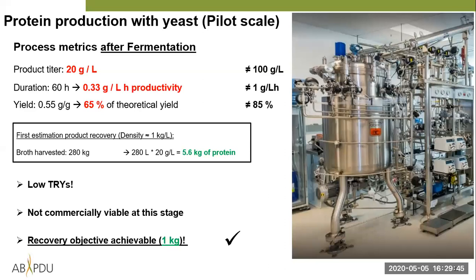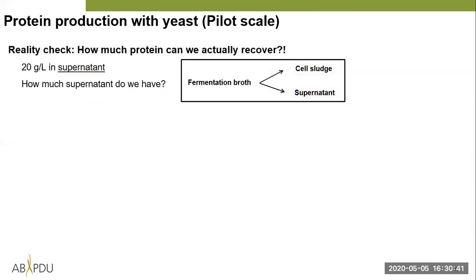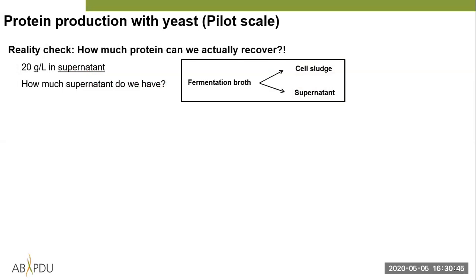Their goal is simply to recover 1 kg of highly purified material. A back-of-the-envelope calculation: we harvested 280 kg of broth. At 20 g/L titer, we could in theory recover 5.6 kg of protein. But we need a reality check — we measured titer in the supernatant, not in the whole broth. Doing a simple spin test in a 15 mL Falcon tube, spinning at max speed for five minutes, we found 20% solids and 80% supernatant. Using 280 L × 80% × 20 g/L gives a more realistic estimate of 4.5 kg of recoverable protein.